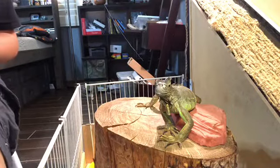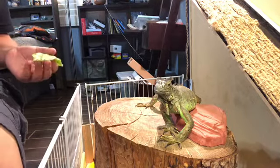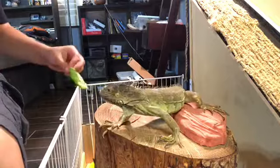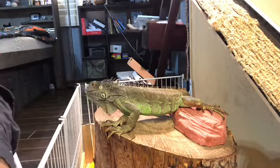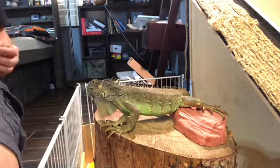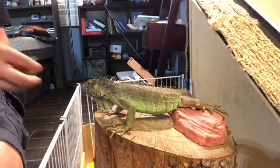With any lizard — iguanas, chameleons, tokay geckos, sometimes even bearded dragons — you need to build up positive experiences so they trust you. That is basically how you tame any kind of animal. Positive experiences is one of the key ways to taming a reptile. Here is my green iguana Lizzy Lou — she's basically the queen or king of my room. I'm not sure yet, I do not know how to tell if my iguana is female or male. This is a good bonding experience right here, hand feeding your green iguana.